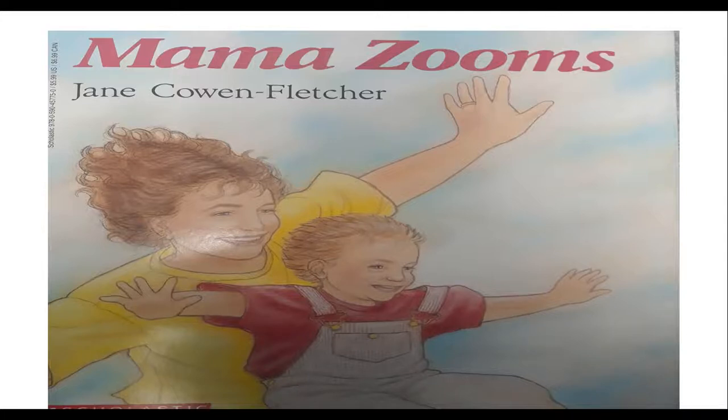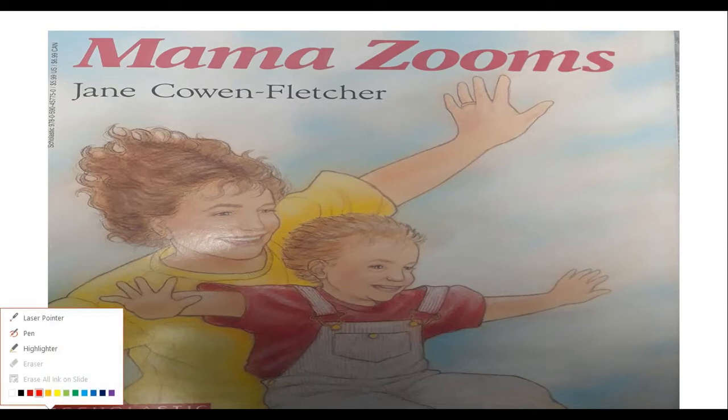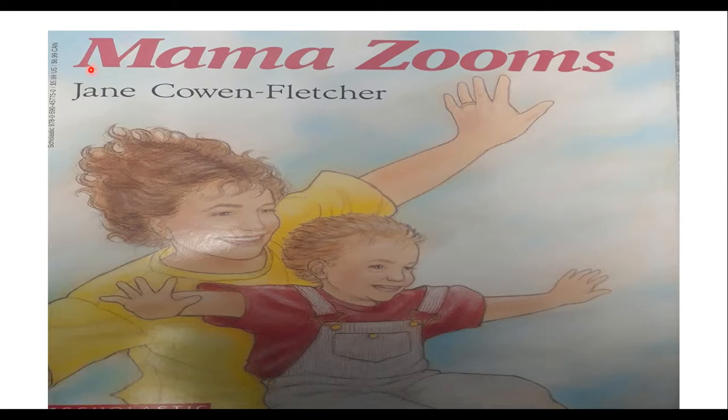Hey there, friends! So today we're going to do a new story. This story is called Mama Zooms, and this book was written by Jane Cohen Fletcher. I wonder what this story could be about. Right here we have a picture of what looks like a mom with her kid. So let's see what this story is all about.